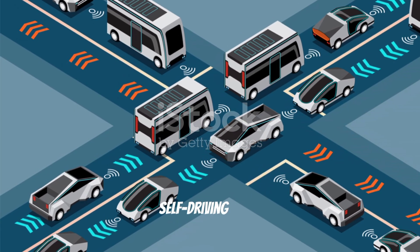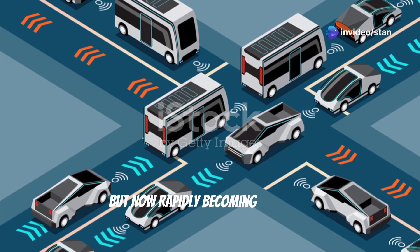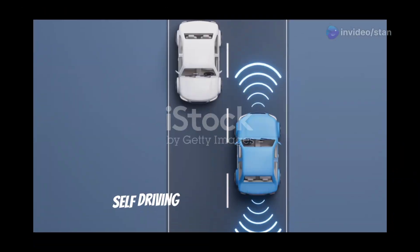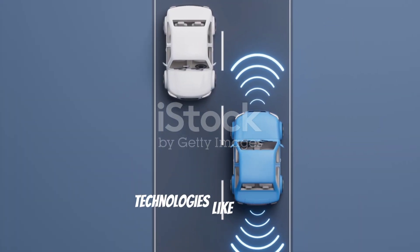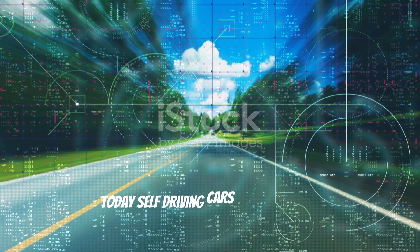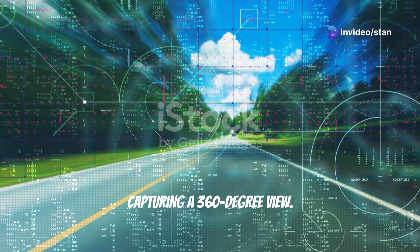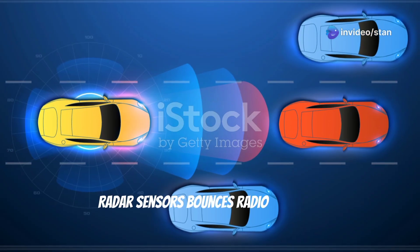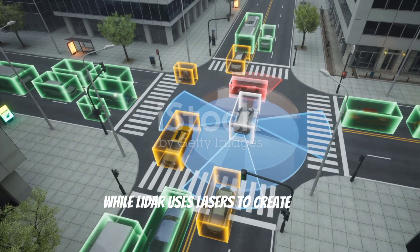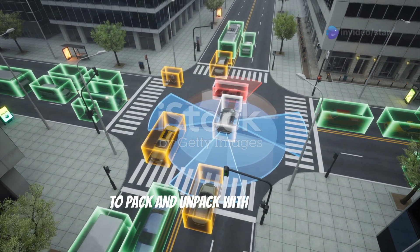Finally on our list are self-driving cars — once a staple of science fiction, but now rapidly becoming a reality, promising to revolutionize transportation as we know it. Self-driving cars use cutting-edge technologies like sensors, AI, and machine learning. They are fitted with cameras that act as the car's eyes, capturing a 360-degree view. Radar sensors bounce radio waves to measure distance and speed, while LiDAR uses lasers to create a 3D map of the car's environment, enabling precise navigation and parking.